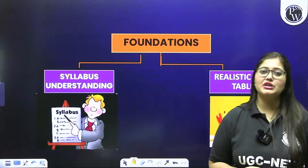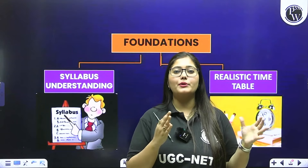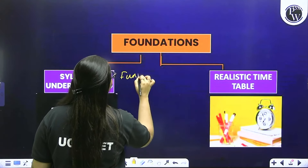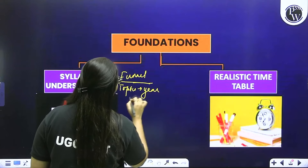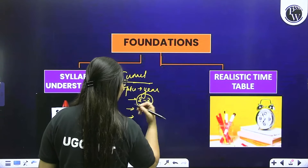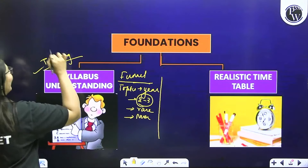When we prepare for an examination, there are two foundations of preparation. First is syllabus understanding — because you are preparing a competitive examination, you should know what comes in the paper and how it comes. When you study the syllabus, make sure you funnel the syllabus: which topics are coming every year, which topics come every 2-3 years, which topics are very rare, which topics are in the syllabus but never asked in the paper, and which topics are trending. First of all, you have to do an analysis of the syllabus.